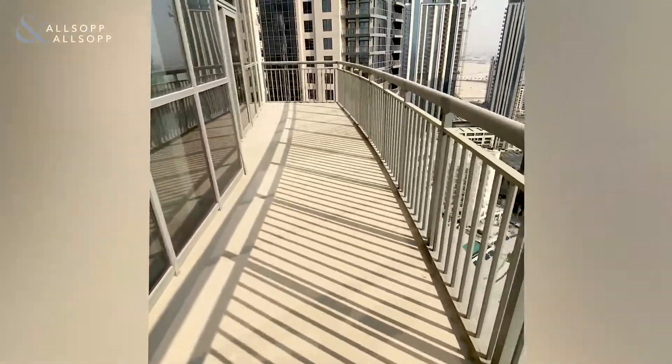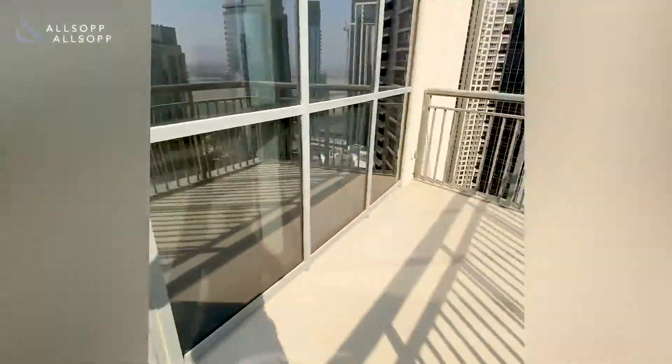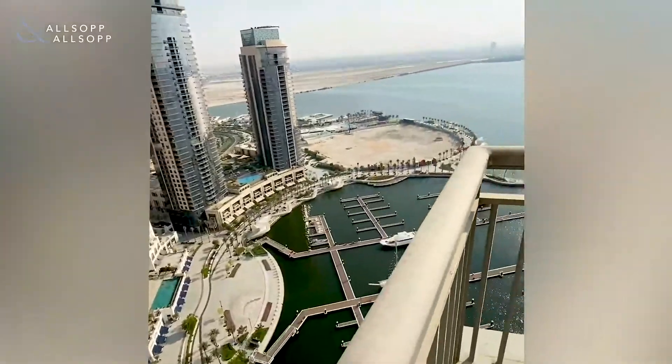Now I'm going to take us to the other end of the balcony, which again has direct access through this door back into the living space, just to give you guys a further idea of the view from here.